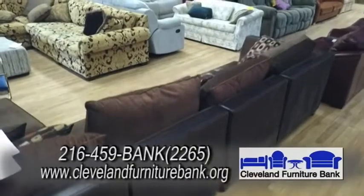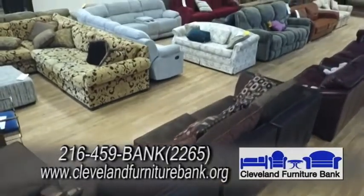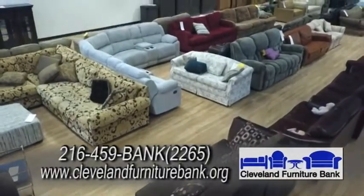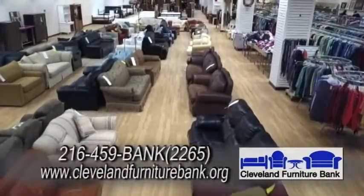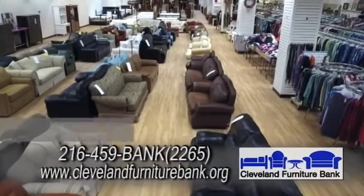When they come in, they're priced. Two weeks later, the price is reduced by 25%. Two weeks after that, another 25%. And two weeks after that, another 25%. And then it holds at 75% off.